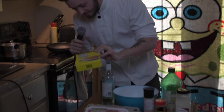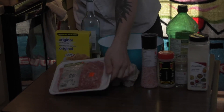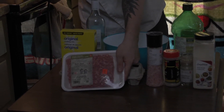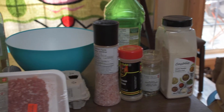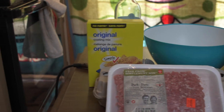So what you're going to need: you're going to need some breadcrumbs or coating mix — we're going to use that, I couldn't find the breadcrumbs. You're going to want some sort of beef or something that resembles beef. You're going to need pork, eggs, some seasonings, some oil, a bowl, a pot, and a pan.